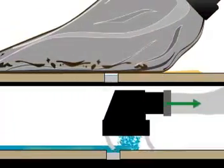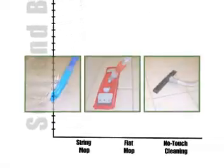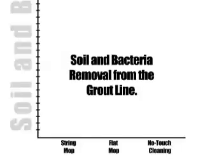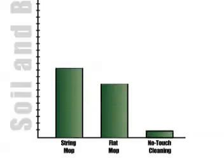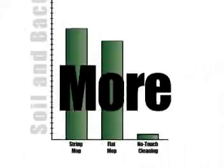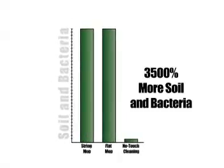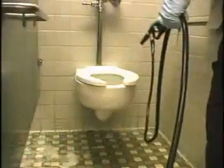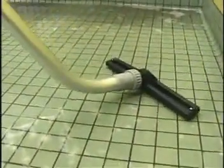Recent studies confirm that all cleaning methods do not produce the same results. A comparison was made between traditional mops, flat mops, and the Kyvac no-touch cleaning process, measuring soil and bacterial removal in grout lines. The results showed that traditional and flat mops left 35 times — that's 3,500 percent — more soil and bacteria behind than no-touch cleaning. Considering the definite connection between human health and soil removal, it's really important that these areas be cleaned completely and properly to remove the harmful biological hazards and to reduce the risk of disease.